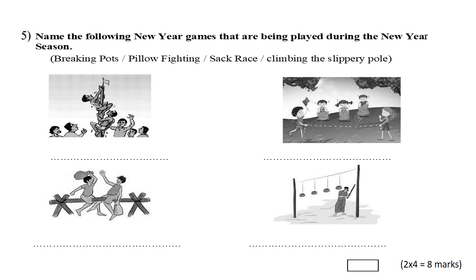Question number five: name the following New Year games that are being played during the New Year season. First one: breaking pots.